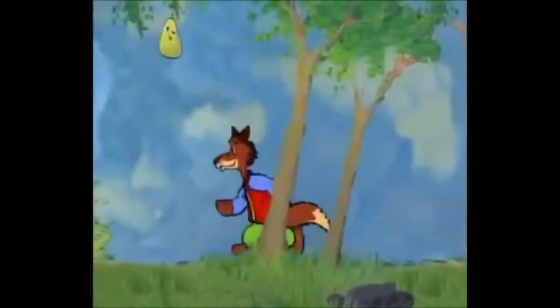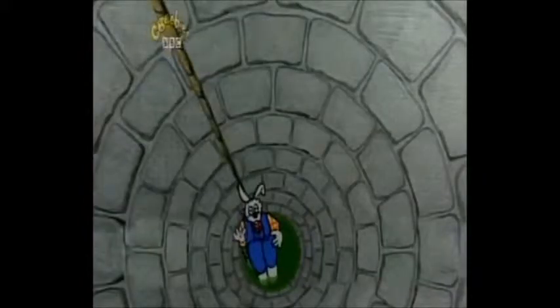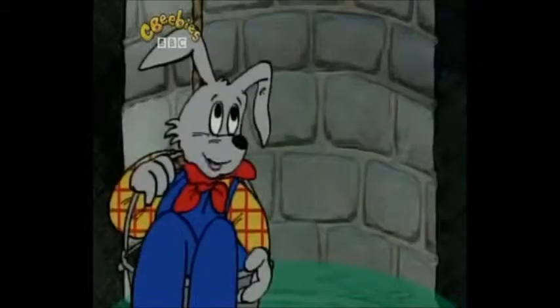Br'er Fox was passing by and he heard the splash. He looked into the well and called out, 'Is anyone there?' 'It's only me,' answered Br'er Rabbit, 'and I'm fishing.' 'Fishing?' asked Br'er Fox. 'Are there fish in the well?' Br'er Fox liked fish. 'Oh, hundreds,' answered Br'er Rabbit. 'In fact, too many for me to carry. Why don't you come down and help me?'